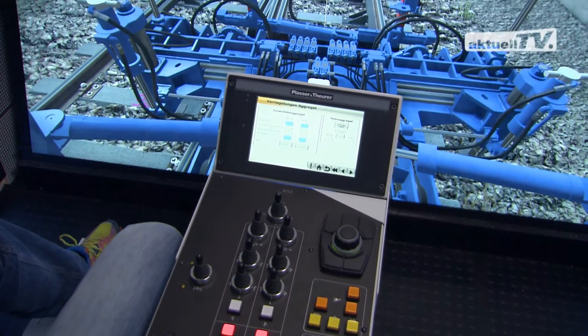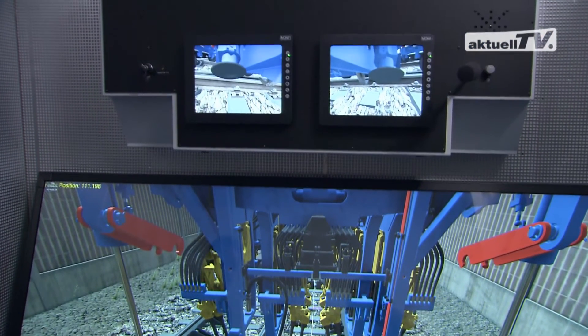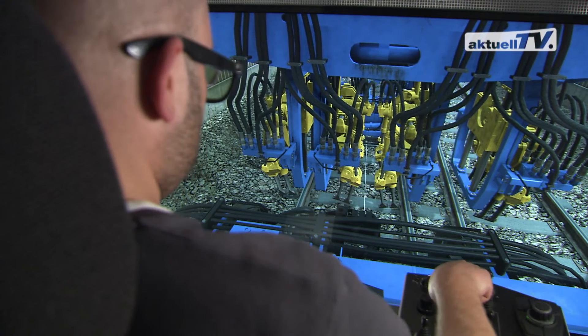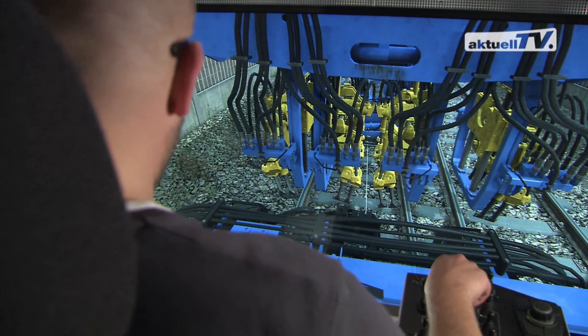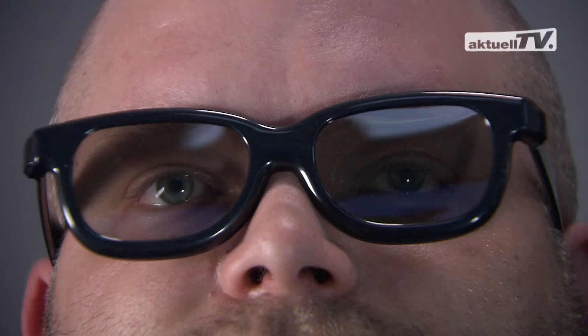What looks like the work cabin of a turnout tamping machine actually is its strikingly accurate reproduction. This realistic working environment has a major impact on the training quality. Complex tasks and work sequences can be trained without the risk of damaging the track or the machine.